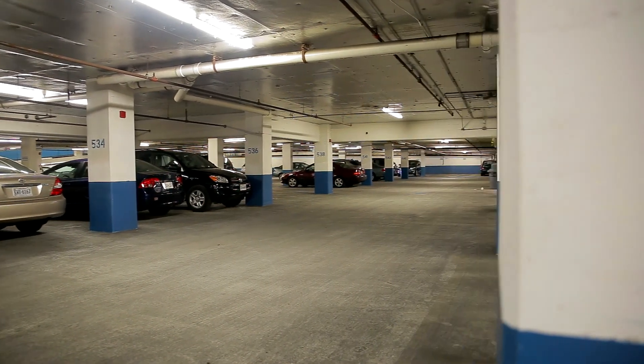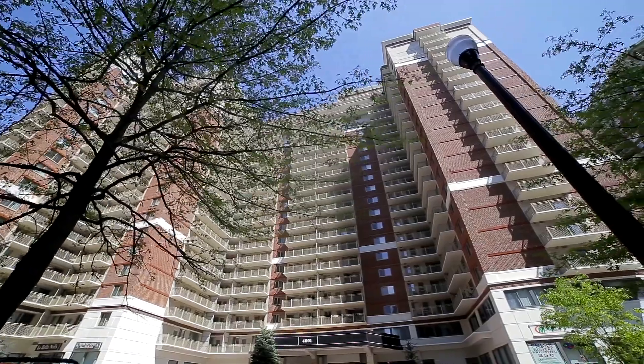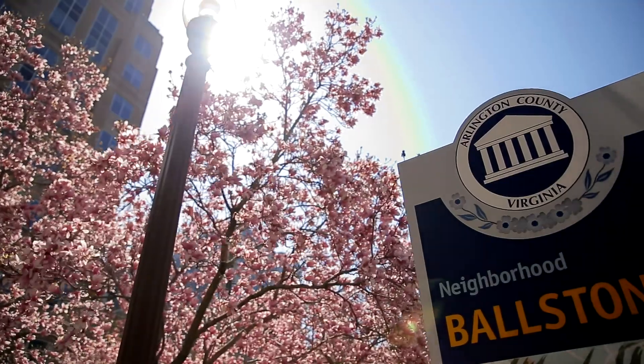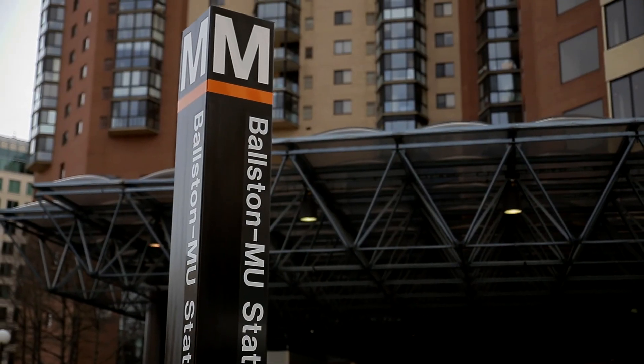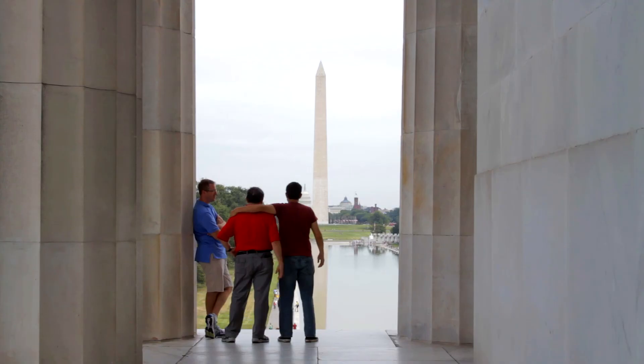Reserve parking and ample guest parking are always available. Randolph Towers has a most desirable location in Ballston, minutes away from Ballston Common Mall shopping, dining, and entertainment. With the Ballston MU Metro Station right at your fingertips, you will enjoy quick and easy access to everything Arlington, Virginia, and Washington, D.C. have to offer.